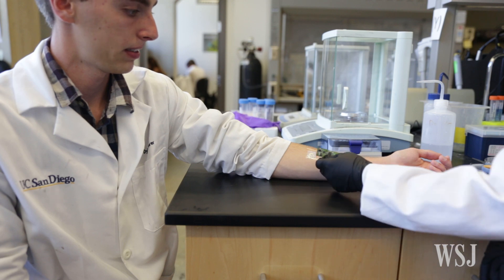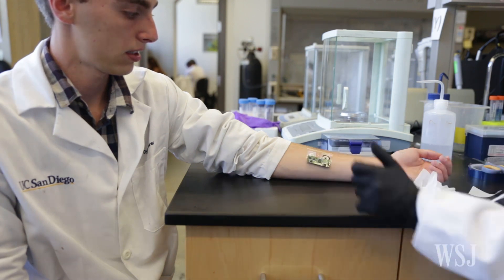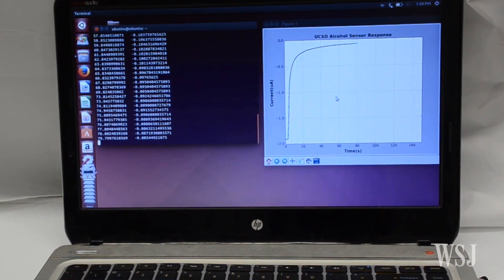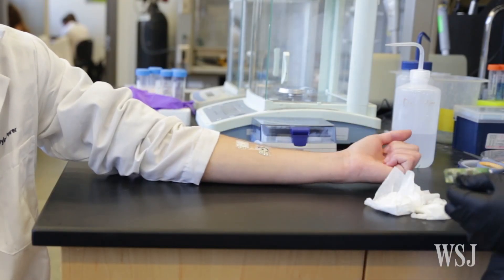The scientists tested the device with nine healthy volunteers who wore the device on their arms before and after consuming alcohol. The alcohol readings on the tattoos matched separate breathalyzer tests conducted on the subjects. They did not perform finger prick tests in the study.